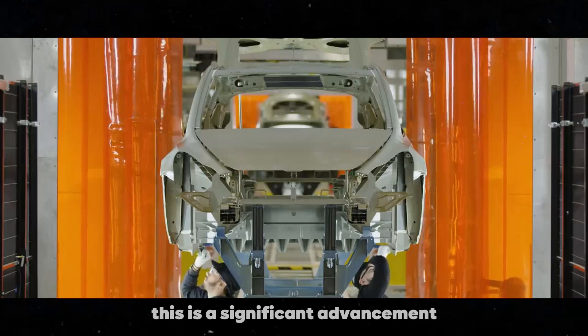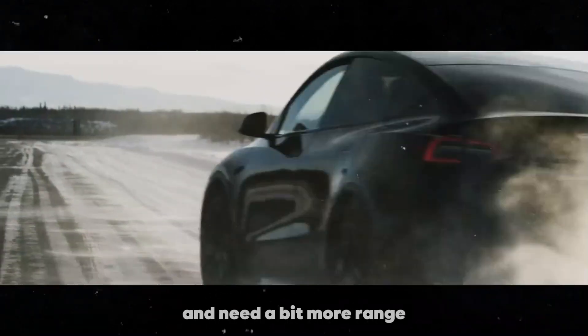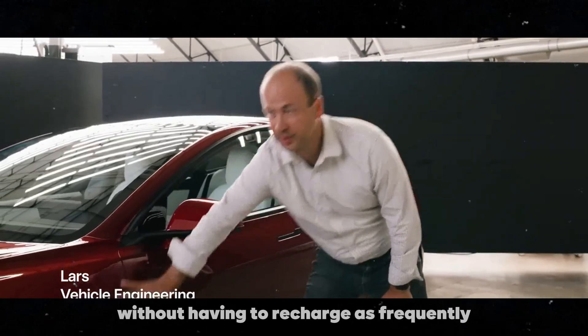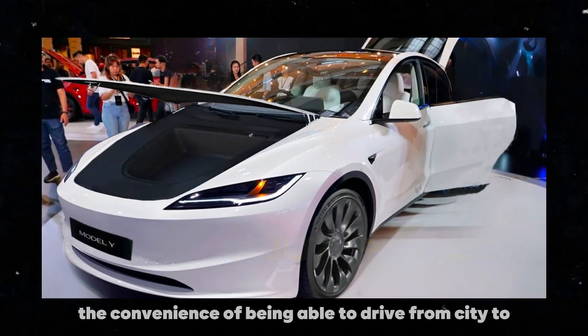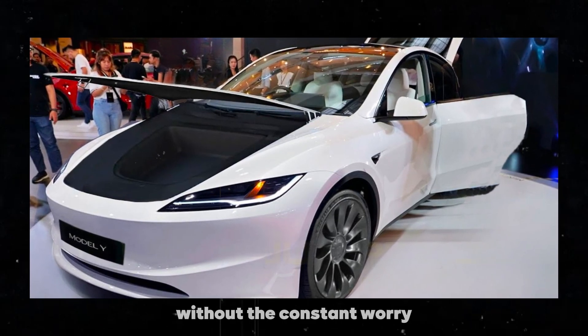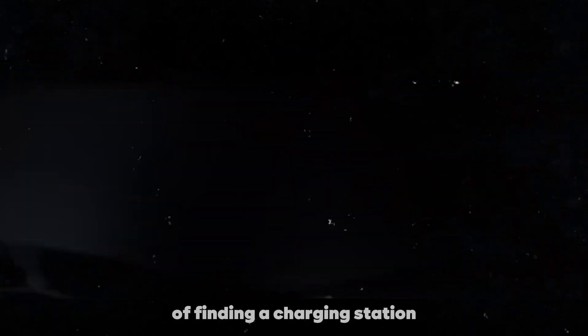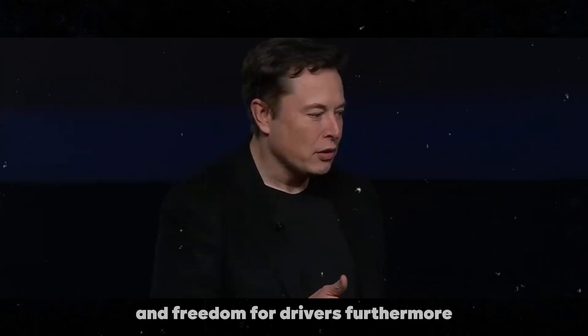This is a significant advancement, especially for those who take long trips and need a bit more range without having to recharge as frequently. Imagine the convenience of being able to drive from city to city or go on a weekend getaway without the constant worry of finding a charging station. This type of upgrade truly enhances the practicality and freedom for drivers.